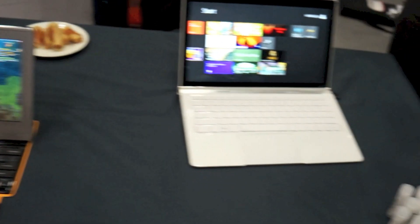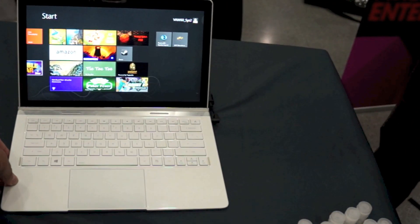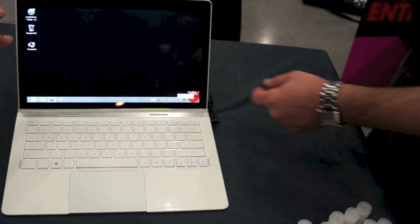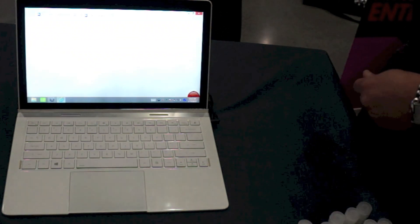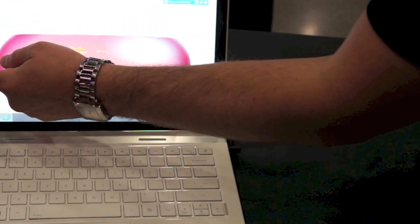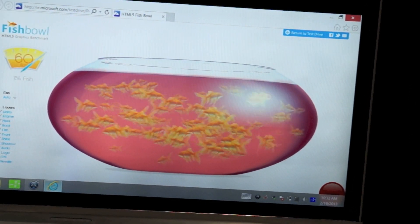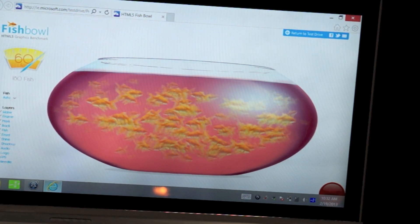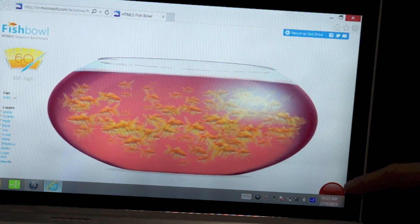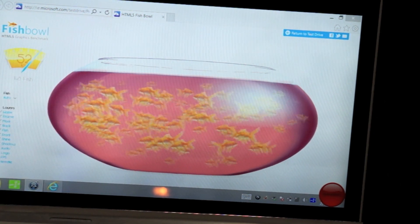Right next door we have our final demo — a hybrid system that has been built up. As you can see it's running Windows 8 Pro on the device. You can access the desktop or the modern UI. This device has an intelligent base with graphics, storage, IOs, and connectivity. You can remove the tablet from the base and operate it in tablet mode. What we're showing here is a fishbowl demonstration running at 60 frames per second with well over 100 fish. We can run it in undock mode by pressing the button in the lower right.